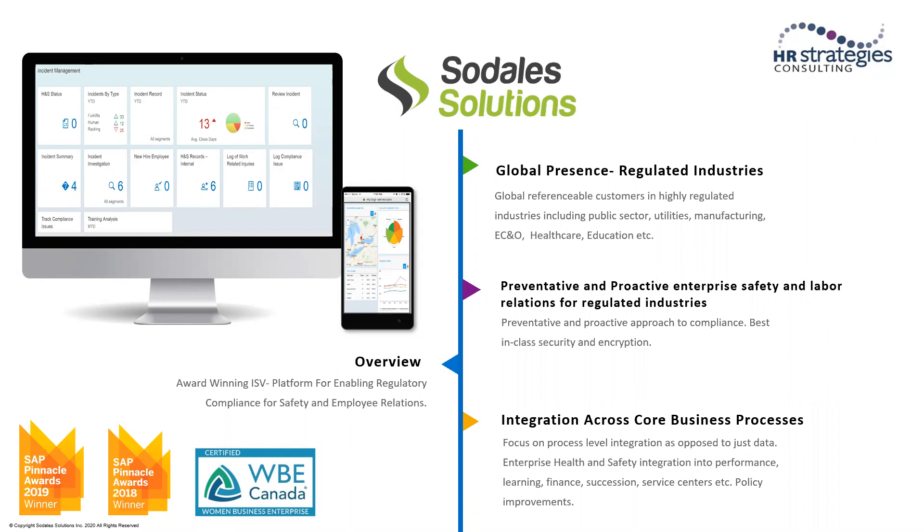Two of our top selling products include the Enterprise Health and Safety Solution, as well as the Labor Relations product. We have a lot of global presence, and mostly we specialize in regulated industries. Some of the reference customers that we have are within the public sector, utilities, manufacturing, construction, healthcare, education, and also food companies. Our applications bring the ability to identify any type of non-conformities, whether they're related to labor relations or health and safety, and in order to avoid those claims and costs, we're able to automate processes and stay compliant with any type of company policies or regulatory procedures.